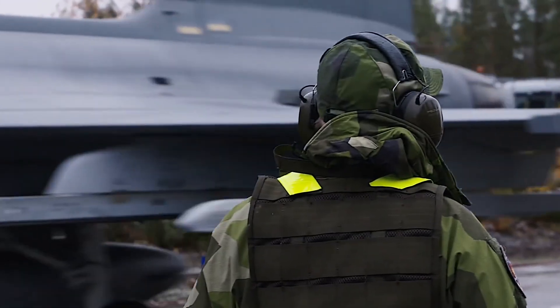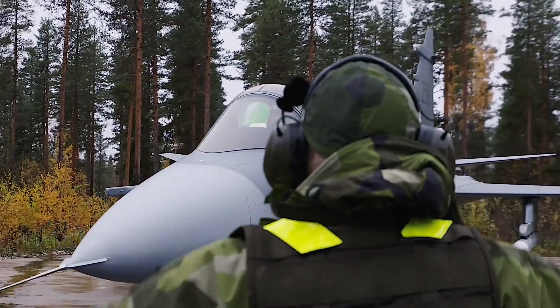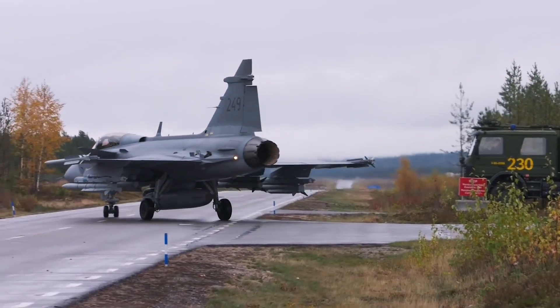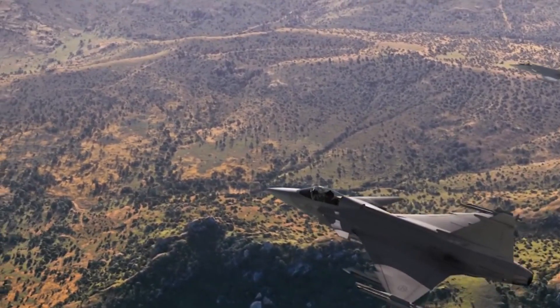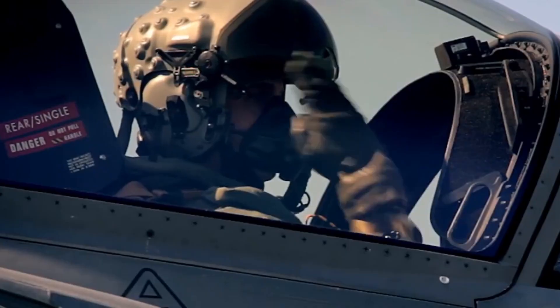A total of four prototypes are being planned initially. The Tejas Mark 2 is designed with tailless compound delta wings with close-coupled canards to provide static instability and high maneuverability, and a vertical stabilizer. Flight control surfaces include flaps, ailerons, rudders, vertical stabilizers, and all-moving canards. These canards also serve as air brakes. Tejas Mark 2 will have a digital fly-by-wire control system, and the flight control surfaces will be controlled by a central management computer system.